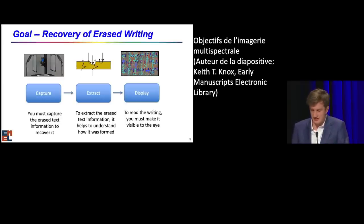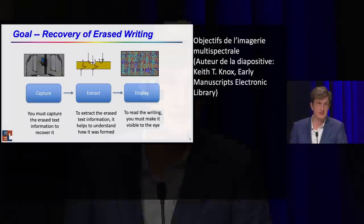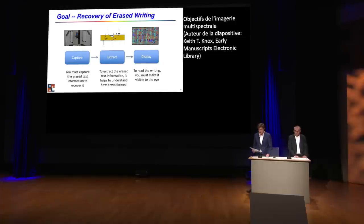Ces images brutes sont ensuite traitées par des spécialistes selon une méthodologie précise : elles sont combinées et soumises à des méthodes statistiques pour en extraire l'information pertinente, à savoir l'écriture invisible que les philologues et paléographes peuvent ensuite déchiffrer. Un des charmes de cette méthode tient à sa dimension collaborative, réunissant des équipes internationales composées d'ingénieurs, de photographes, d'informaticiens, de chercheurs en optique et en chimie, ainsi que de spécialistes des textes anciens. Grâce aux financements de Sorbonne Université et de la mairie de Paris, notre équipe a pu recouvrer depuis 2020 plusieurs textes qu'on croyait irrémédiablement perdus.